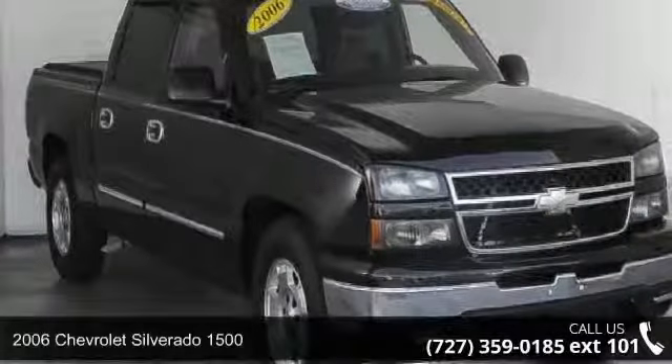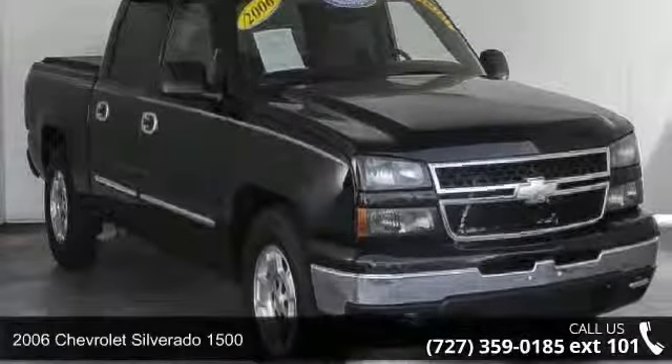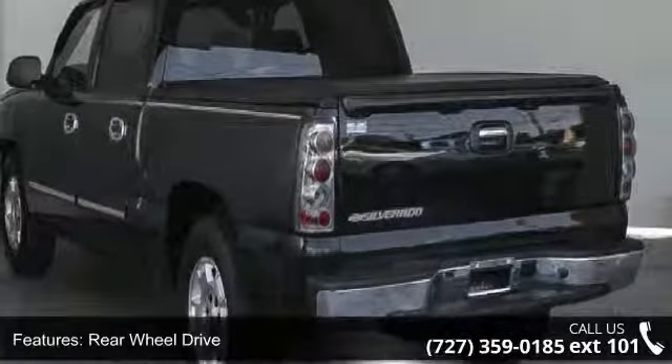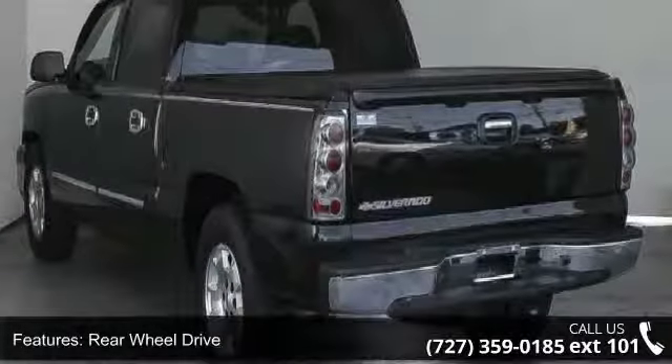Presenting the 2006 Chevrolet Silverado 1500. If you are looking for a first-rate auto, this one could be yours today. This vehicle comes with a reliable 8-cylinder engine, connected to a smooth shifting automatic transmission.